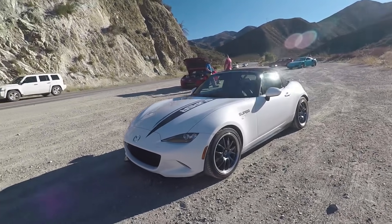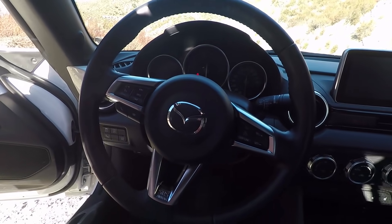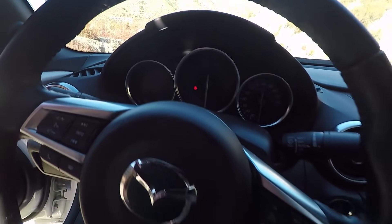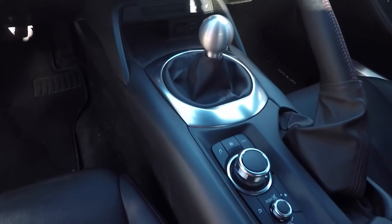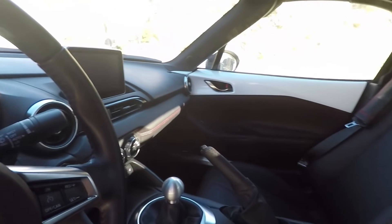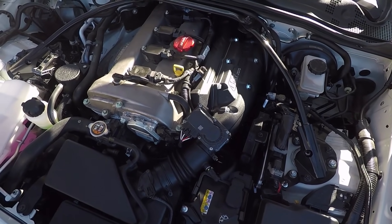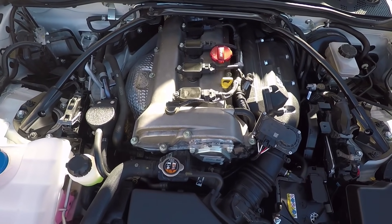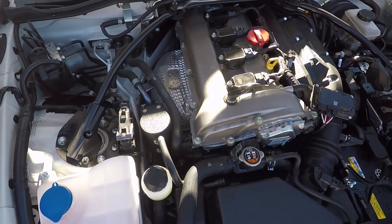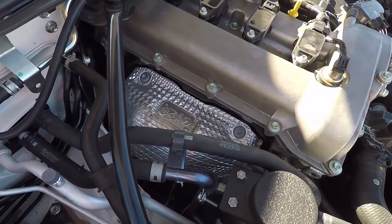It's got the new Edelbrock supercharger — it's an E-Force, like the one on the BRZ. This is a Canadian spec car so the speedos are in kilometers. Is this kit CARB legal? It doesn't have the EO yet but it has passed the tests, so it's EO pending. Soon it will be legal in California as soon as the paperwork goes through.